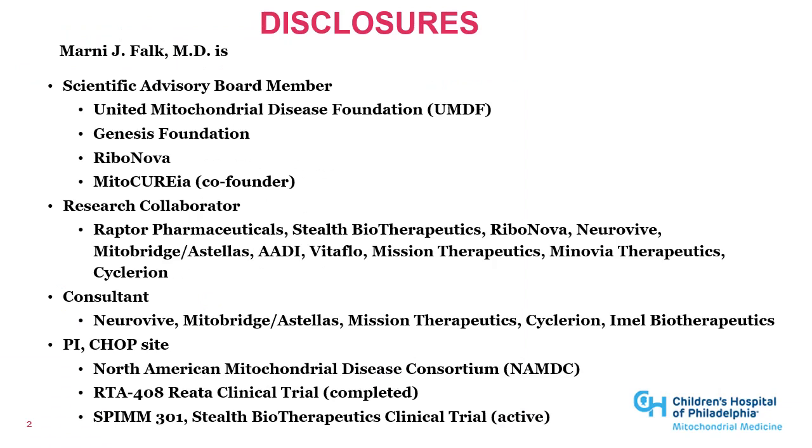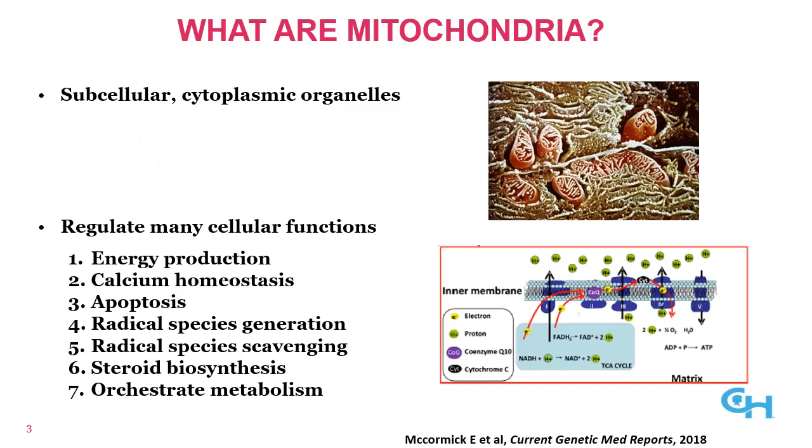I have the following disclosures. I am a scientific advisory board member on several foundations as well as several companies, including Ribonova and Mitochuria, on which I am co-founder. I am also a research collaborator, consultant, or CHOP site PI on several pharma investigator-initiated or pharma-sponsored studies.